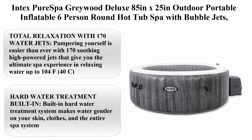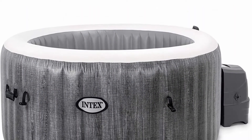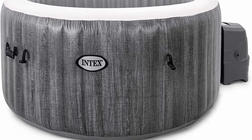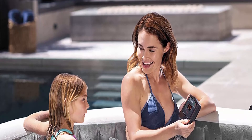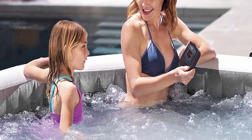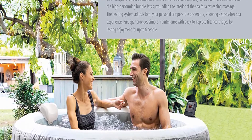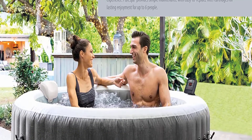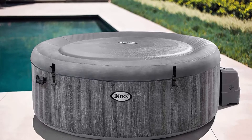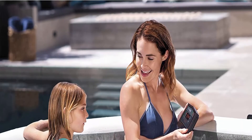Top 7: Intex Pure Spa Greywood Deluxe 85-inch x 25-inch outdoor portable inflatable six-person round hot tub spa with bubble jets, hot water treatment, filter, and cover — brand Intex, 110 volts, 110.44 pounds, material vinyl. Total relaxation with 170 water jets — pampering yourself is easier than ever with 170 soothing high-powered jets giving you the ultimate spa experience in relaxing water up to 104°F. Built-in hard water treatment system makes water gentler on skin, clothes, and the entire spa. Ready for water in about 20 minutes and deflates for easy storage or transport; extra-durable fiber-tech construction stands up to all-season use.